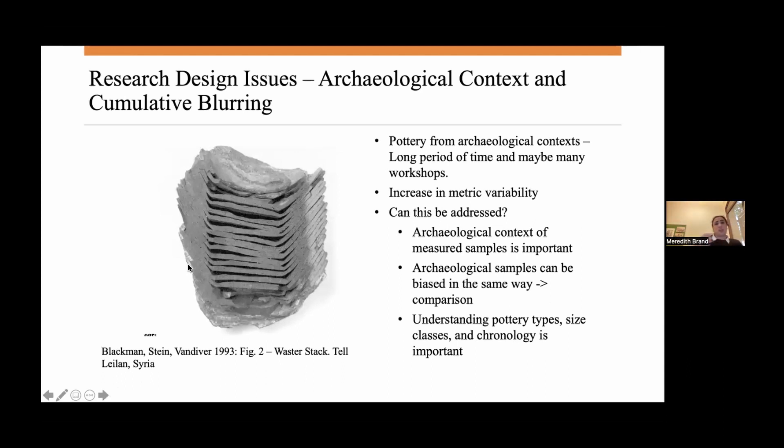In terms of research design issues, the biggest one is creating your samples within the archaeological context. There's been considerable work on the issue of cumulative blurring — as people call it in the archaeological context — which is pots coming from a long period of time and many different workshops. Blackman, Stein, and Vandiver did a really interesting study at Tal-Elan, Syria with third millennium BC bowls. They found a waster stack that was fused in a workshop, and they measured the coefficient of variation of different parts of that waster stack.